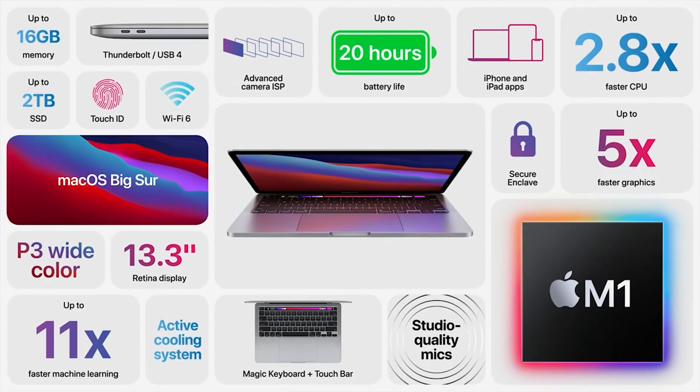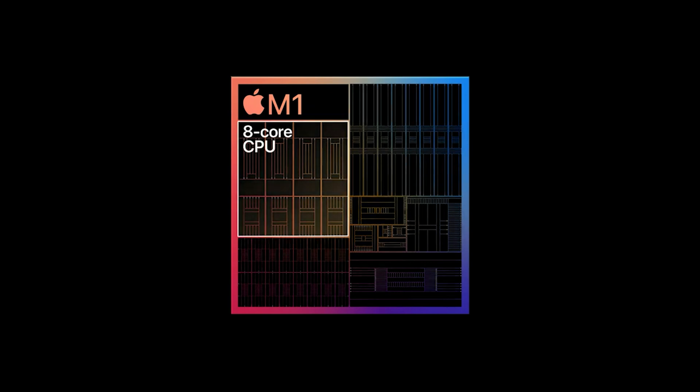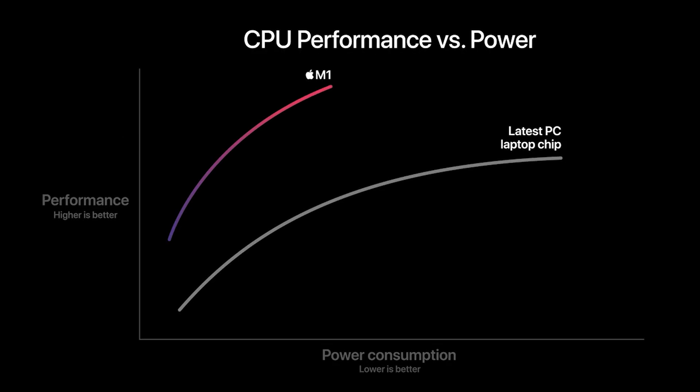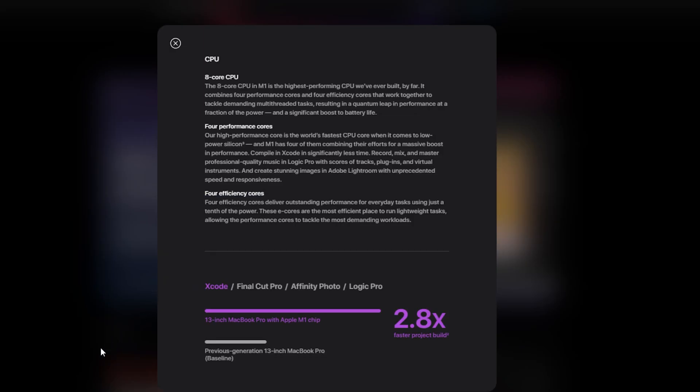Let's take a look at the spec sheet. First, we have an 8-core CPU, which is pretty decent but not all that mind-boggling. However, if we take a look at what they claim it can do, they suggest up to 2.8 times faster build times for projects in Xcode, and that's pretty significant.